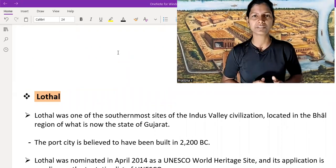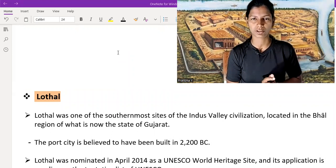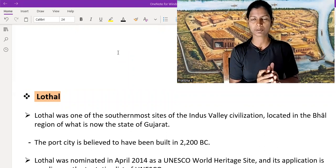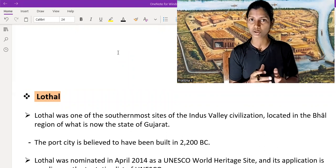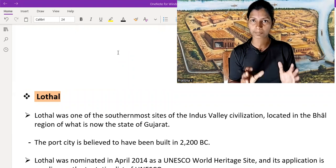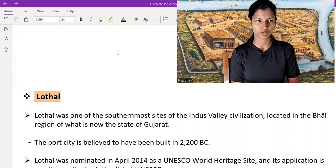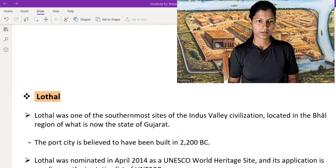Namaskar friends. In this video, I am going to talk about Lothal, a tentative list in UNESCO World Heritage Site — why it is significant and its relation with Harappa. Lothal is a very important site where we find a dockyard, meaning trade was going on during Harappan times. It is lying in the southernmost part of the Harappan civilization, and nowadays it is in Gujarat.